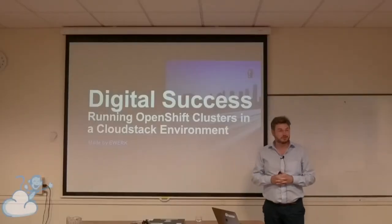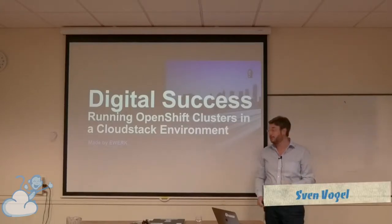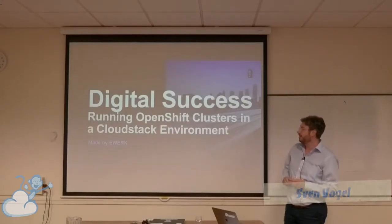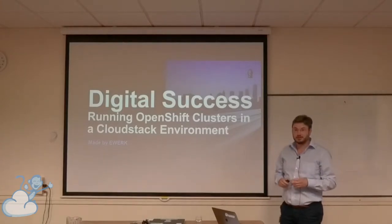Hi, my name is Sven Vogel. I am coming from Germany, in Leipzig. I want to talk today about running OpenShift clusters in CloudStack environments.